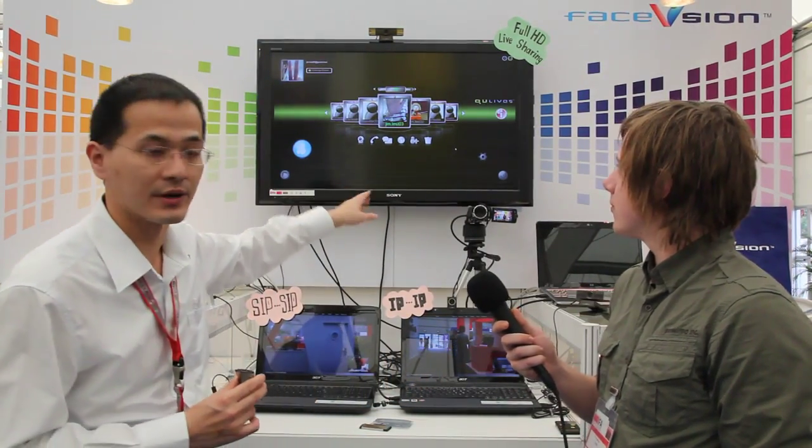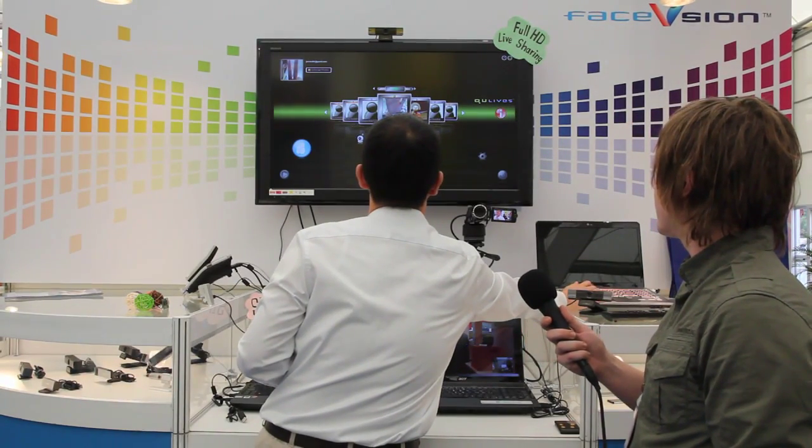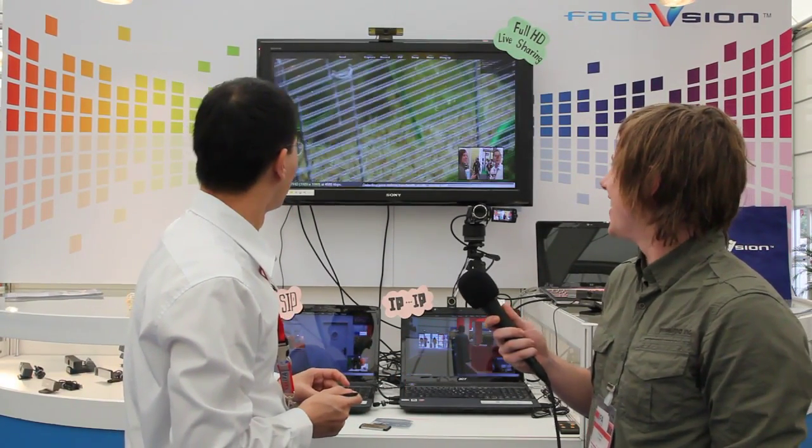Actually, I can show you a demo right now here. I'm trying to connect to our Taiwan office from here in Berlin, Germany.